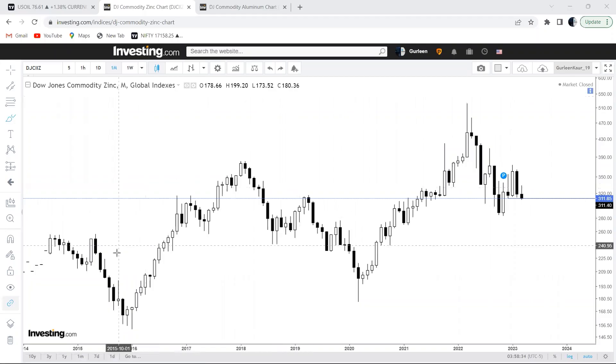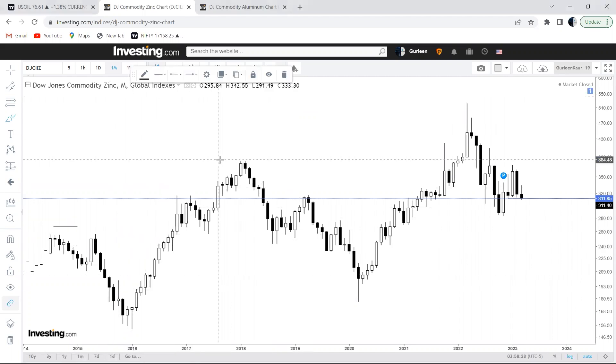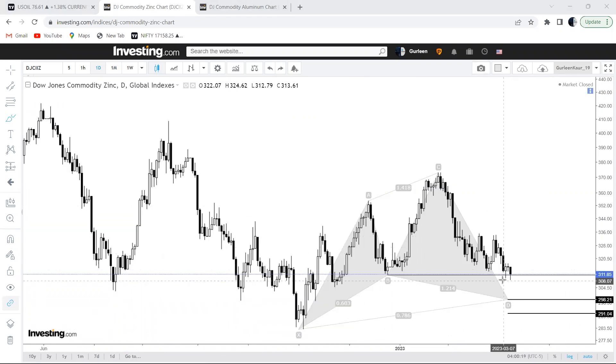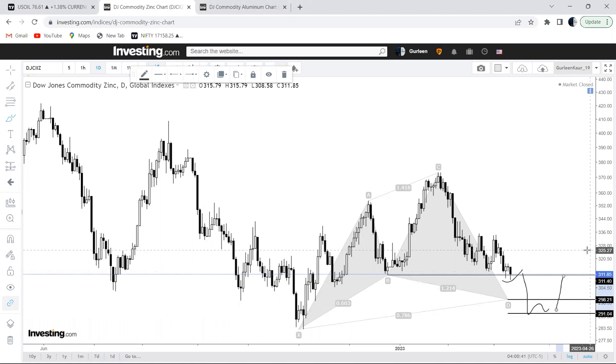Next on the list is zinc. The bigger picture in zinc is quite stable — the highs have gotten higher and the lows have remained protected. On the daily chart, zinc is trading right above the pivot at 311.40. The setup is simple: if zinc takes out this pivot, I would be expecting it to fall into the wide potential reversal zone of about eight points, from 291.04 to 298.21, and thereafter we can see some relief or a positive shift in this counter as well.